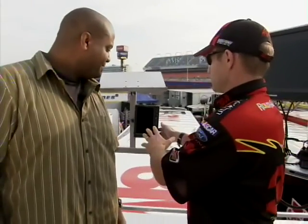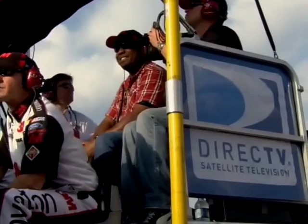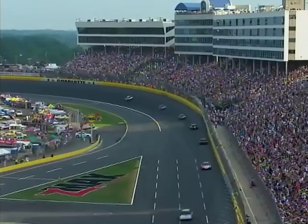This thing right here gives me the cloud cover, the wind speed, the wind direction. We're at the Charlotte Motor Speedway for the inside track on racing's main event.